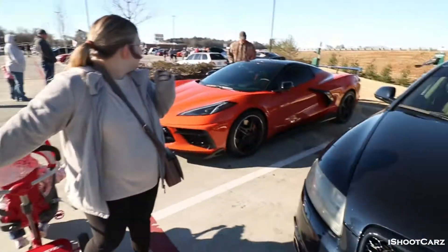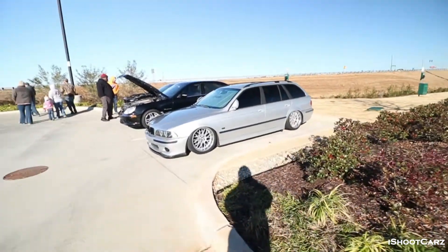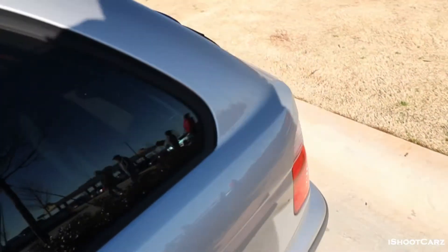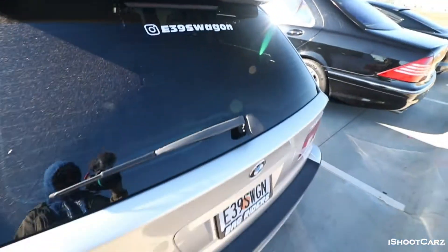I think Chevy should have made that factory. Anyway, y'all seen this car before? This is Ashton — let me show you his Instagram name. I like that flip-up mirror, that's cool. E39 Swag — give him a follow.